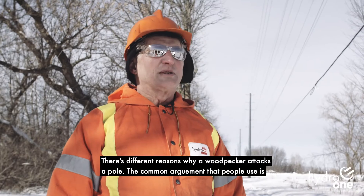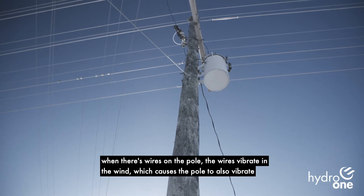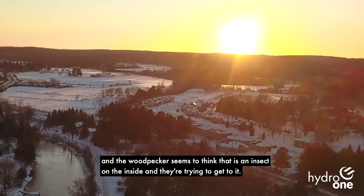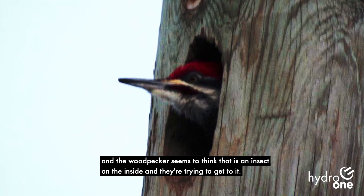The common argument that people use is when there's wires on the pole, the wires vibrate in the wind, which causes the pole to also vibrate, and the woodpecker seems to think that that is an insect on the inside and they're trying to get to it.